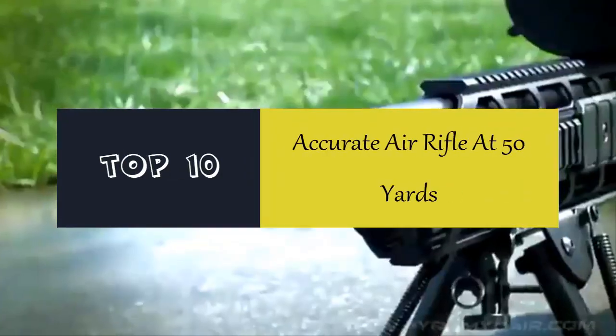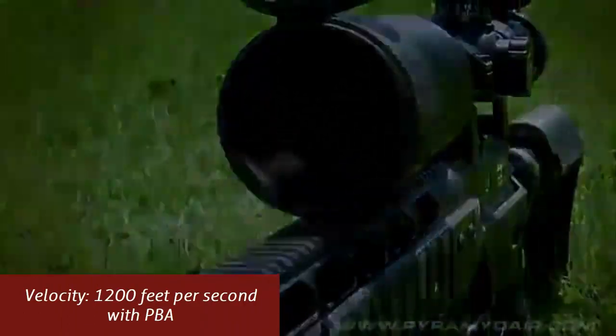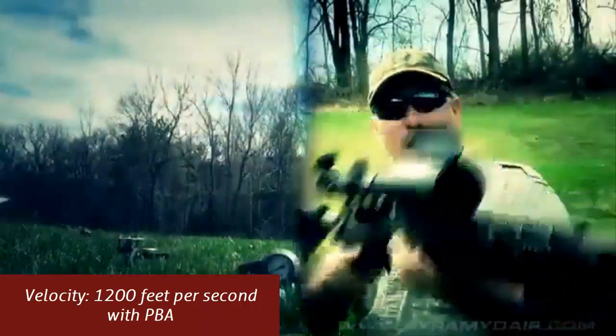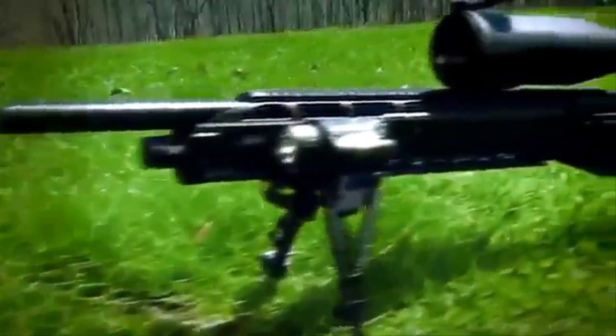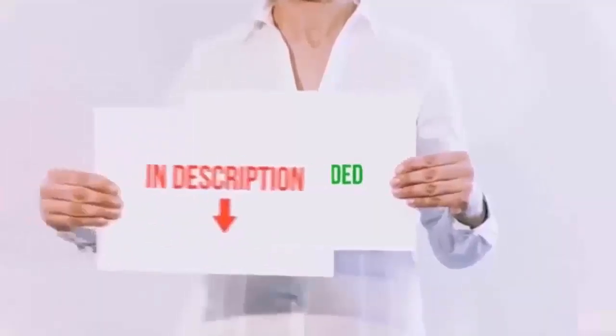Hello everyone. Today we'll take a look at the best, most accurate air rifle at 50 yards in the market. I made this list based on my personal opinion and I'll try to help you find the one for your needs. To see the most up-to-date prices and find out more information about these most accurate air rifles at 50 yards, you can check out the links in the description below.